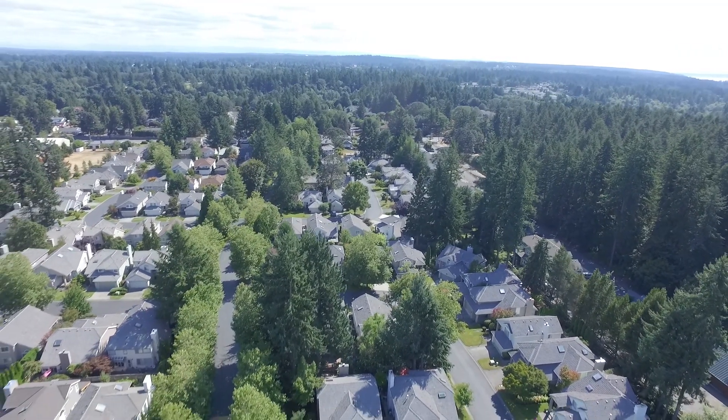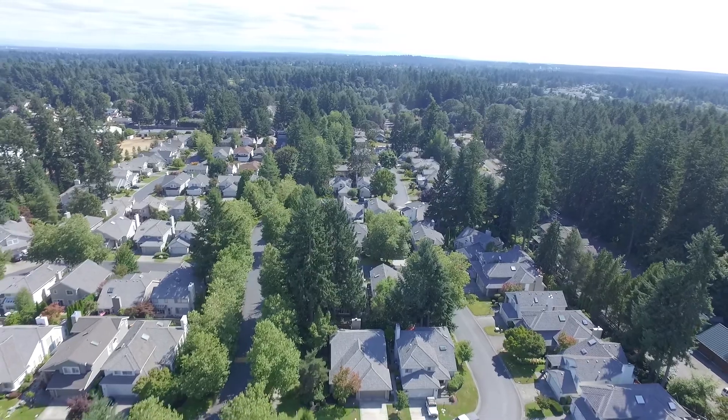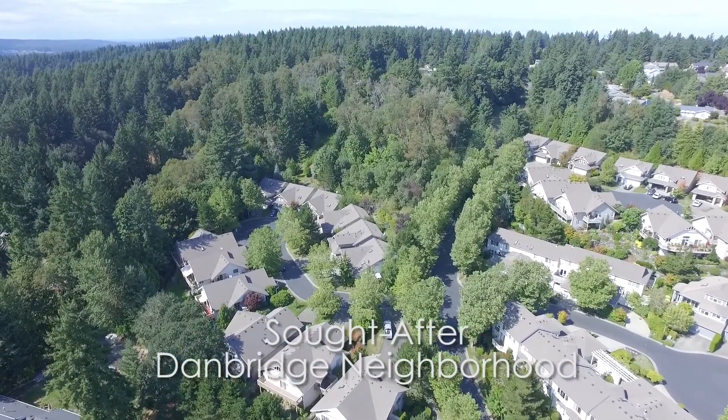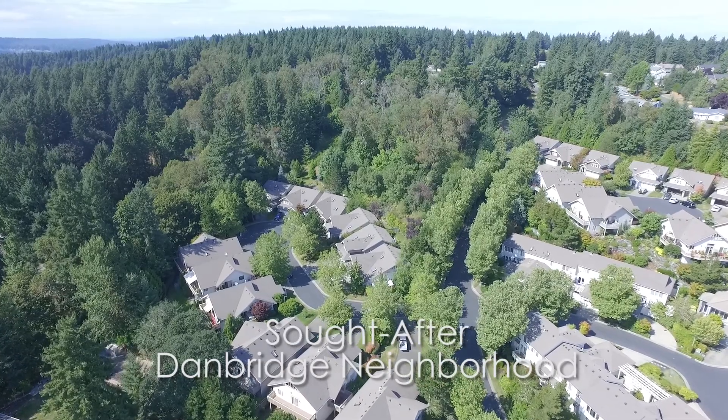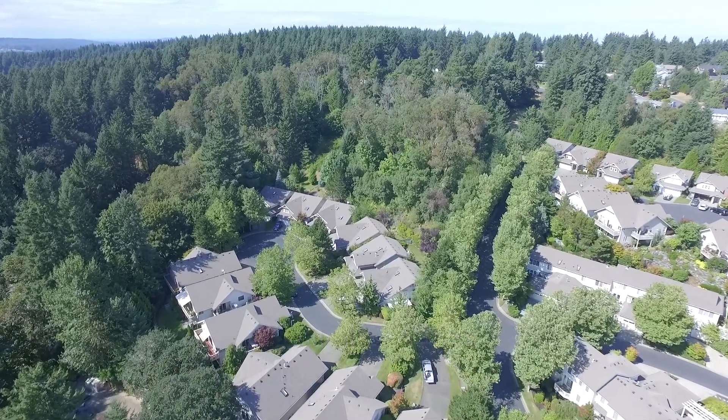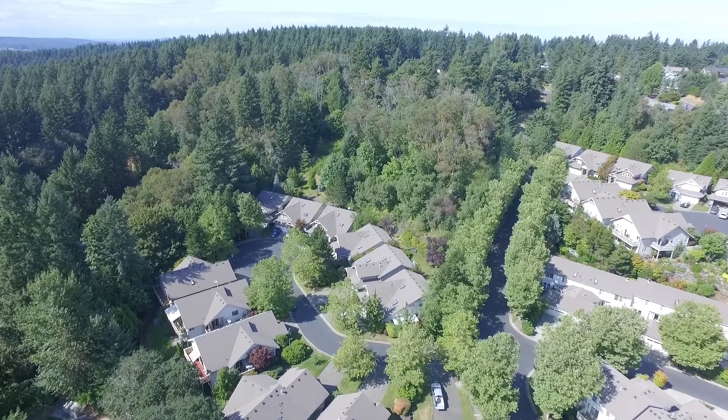Welcome to the gated community of Danbridge in University Place. One mile from Chambers Bay Golf, Meadows and Walking Trails, and a short three miles to Whole Foods and Trader Joe's.